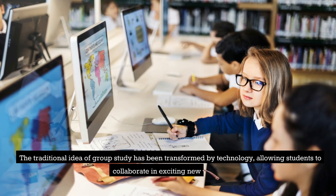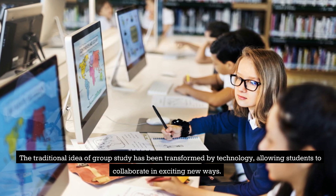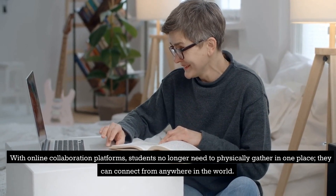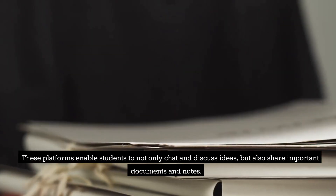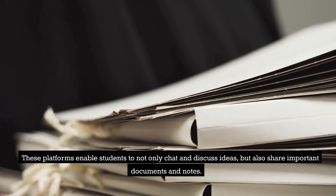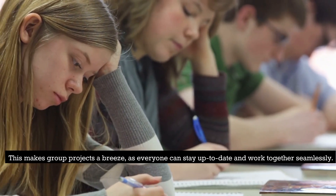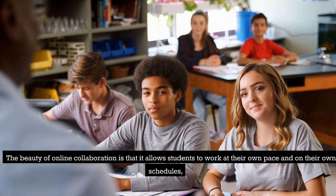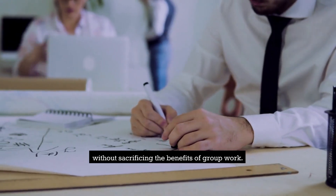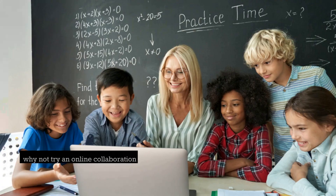7. Online Groups Collaboration. The traditional idea of group study has been transformed by technology, allowing students to collaborate in exciting new ways. With online collaboration platforms, students no longer need to physically gather in one place — they can connect from anywhere in the world. These platforms enable students to not only chat and discuss ideas, but also share important documents and notes, making group projects a breeze. The beauty of online collaboration is that it allows students to work at their own pace and on their own schedules, without sacrificing the benefits of group work.